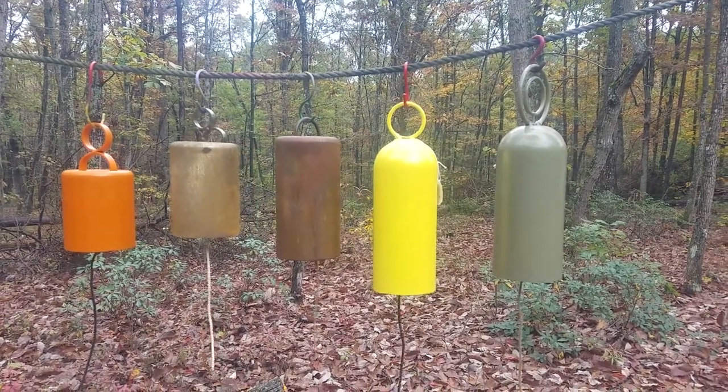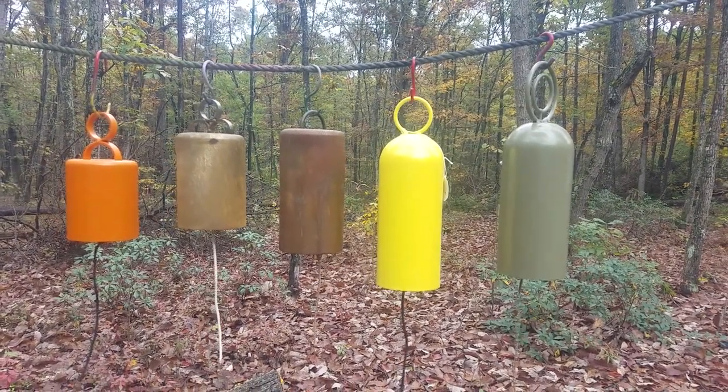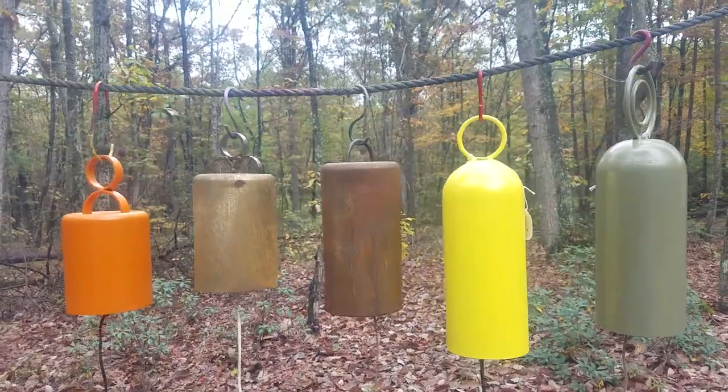Hello everyone, this is Pat from PSA Custom Creations. This is a video of some small auction bottles and how they sound as bells.